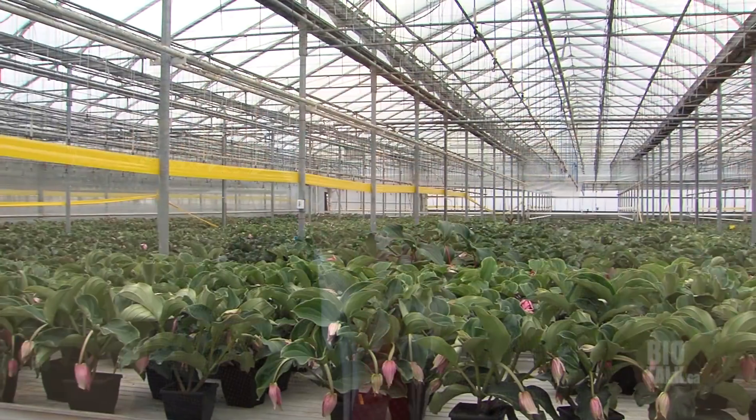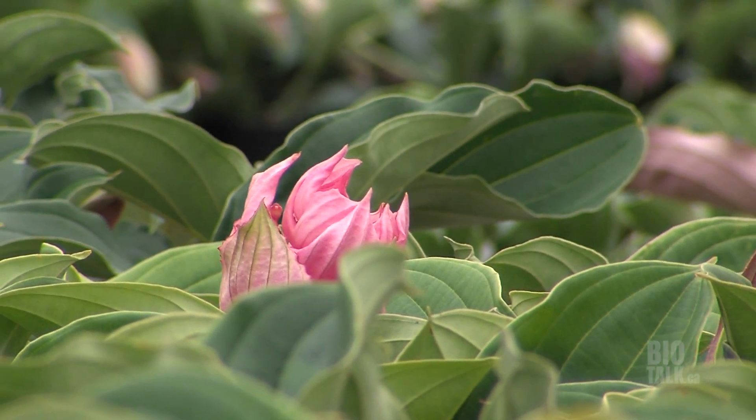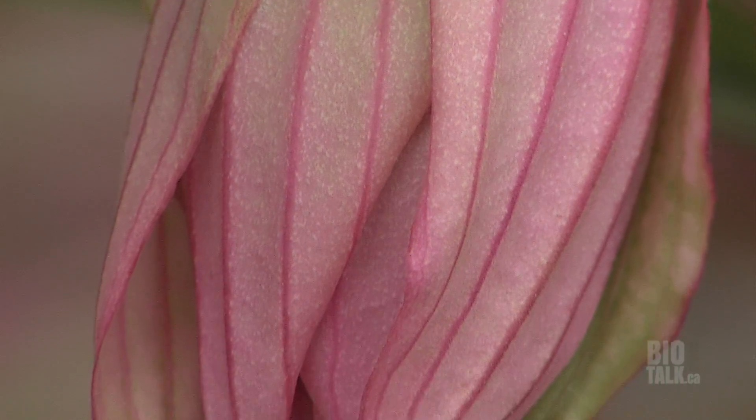Here we are in Jordan Station in the beautiful Niagara Peninsula, home of a floriculture industry bar none in all of North America. We're at North End Gardens, home of Ted Ospring, who brought to Canada the Medinilla plant — originally from the Philippines, first grown by the Dutch. Ted bought the North American rights and is selling it all through Canada and the US, doing very well at it. I happen to have some of these plants and love them.